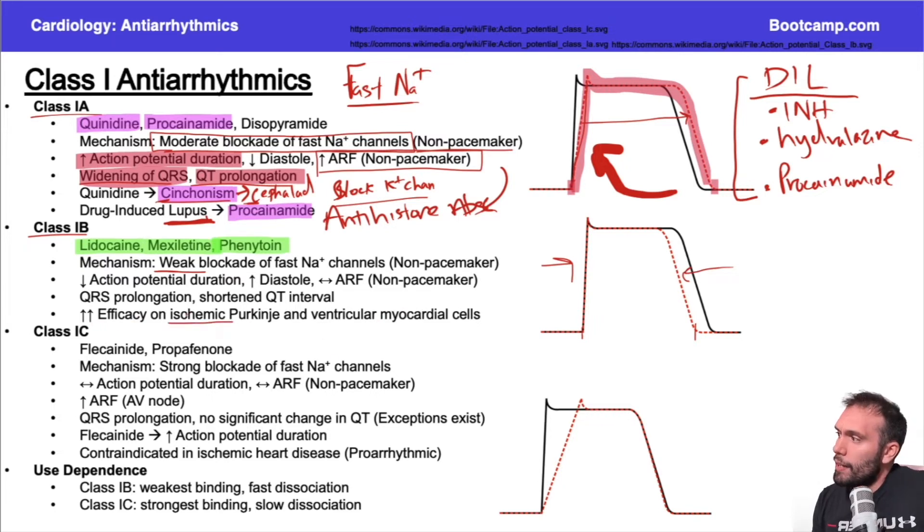On a board question where a patient recently had a myocardial infarction and now has a ventricular arrhythmia, the best antiarrhythmic is very classically class 1B. Class 1B antiarrhythmics are frequently chosen for patients with myocardial infarctions, ischemia, and structural heart disease. Part of the reason is they function really well in that environment. When you have ischemic myocardium, the resting potential actually increases.